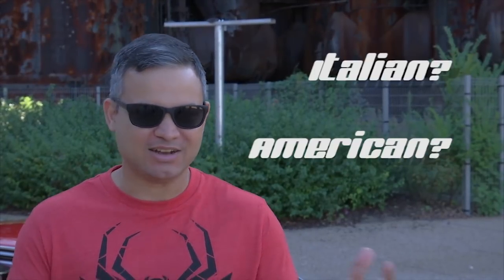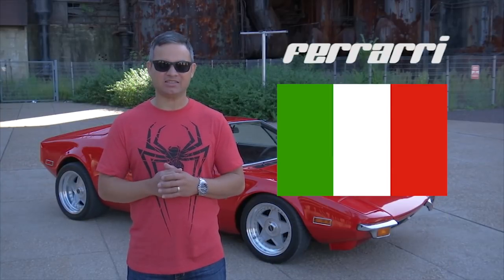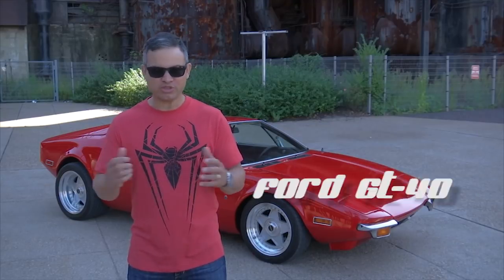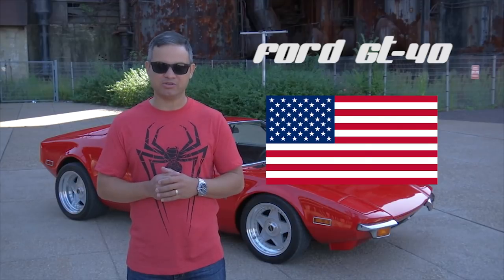The Pantera — is it Italian? Is it American? Is it Argentinian? It's kind of confusing, and I think this is part of the reason the Pantera is so misunderstood. A Ferrari is Italian, made mostly by Italians with mostly Italian parts and materials. A Ford GT40 is American, made mostly by Americans with mostly American parts and materials. But the Pantera has many ingredients, and I think this makes it very special. But this begs the question: a car so similar to the Ford GT40, yet relatively unknown to the masses — why is that?